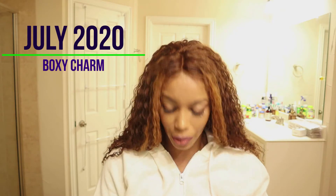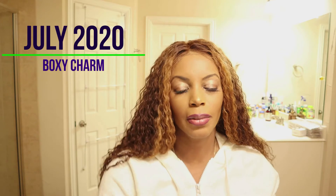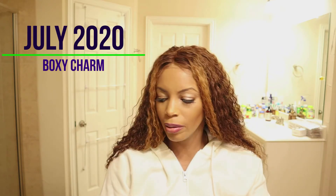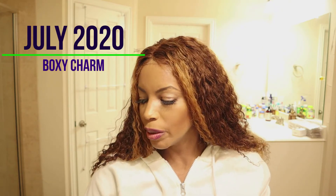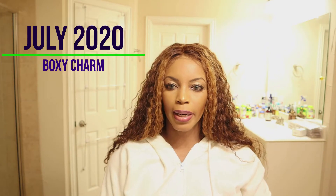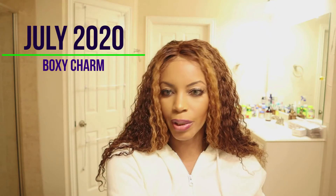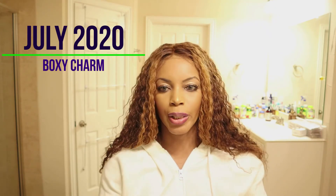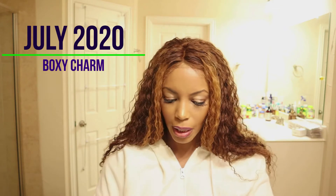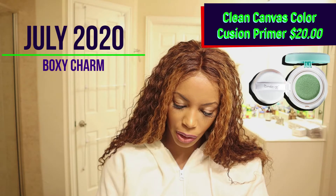I put it on the inside of my hand so you can see the full color — that's so pretty! I'm going to have to try it with more eyeshadow or dark colors because I have hooded eyes. This shade is called Rapture, and the retail value of the Hourglass eyeshadow is $29.